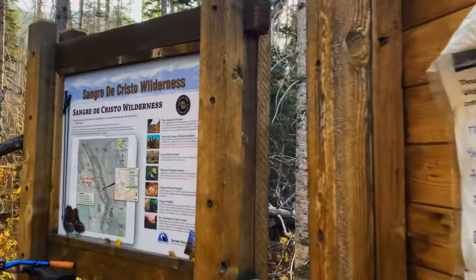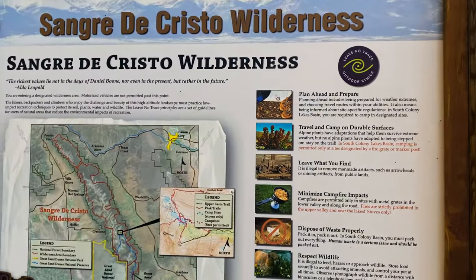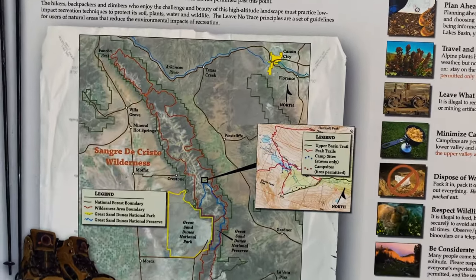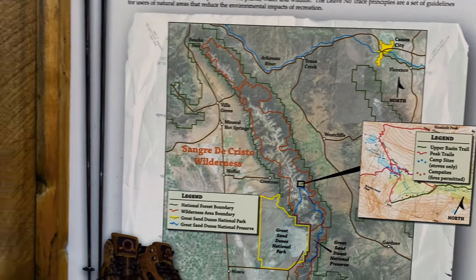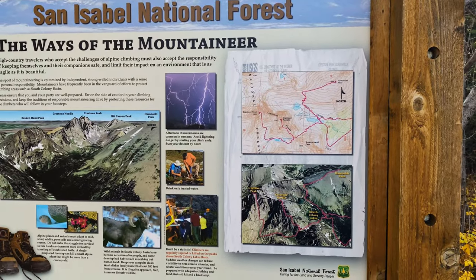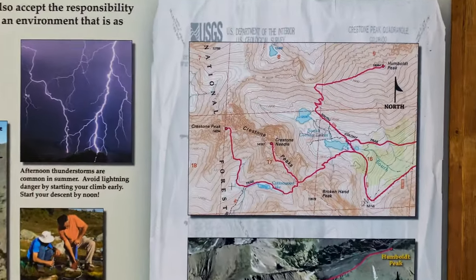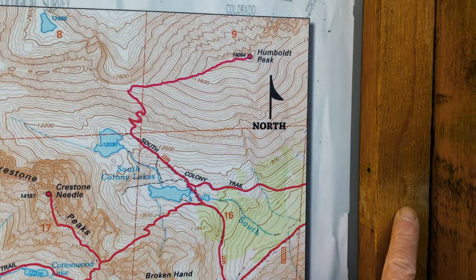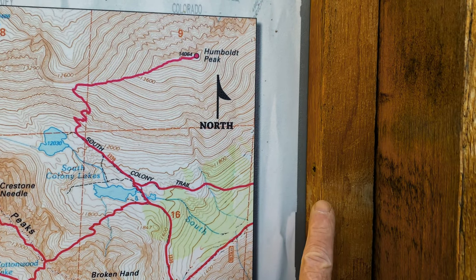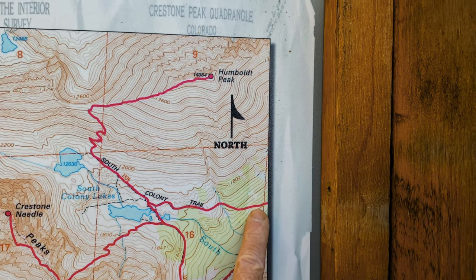Here we are in the Sangre de Cristo Wilderness. It's kind of a big overview map — not really very useful — but over here things are a little more zoomed in with some warnings and explanations. At this point we are actually still off the map, but we'll be getting on, and we won't be doing Broken Hand Pass — we'll actually be on the South Colony Trail.